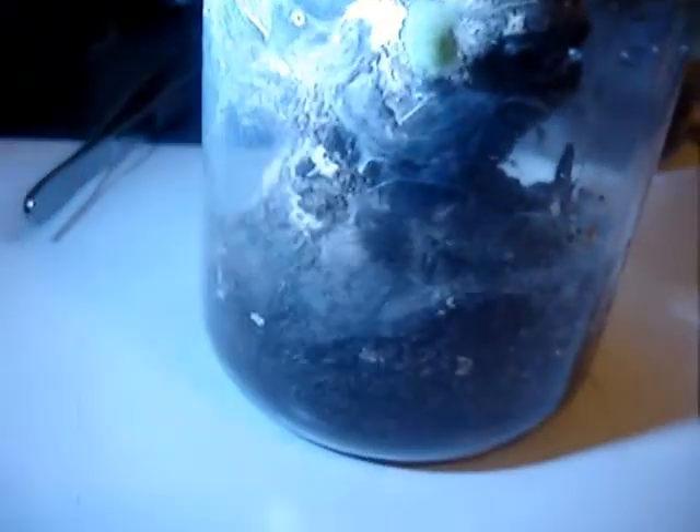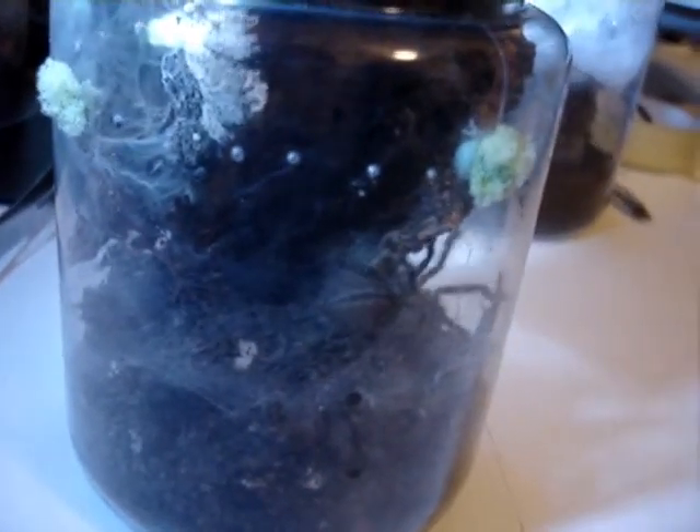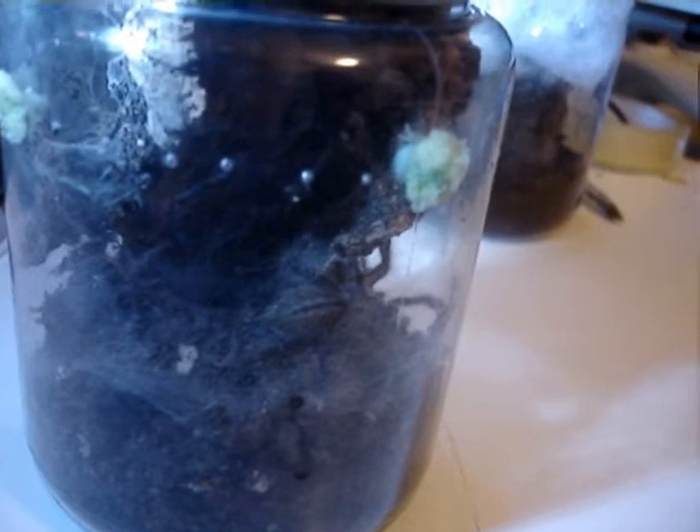These guys get big — these guys get really big. I'm not looking forward to having to re-house this one at all; it should be interesting though. It's a very, very attractive looking spider — really like the look of it. I'm looking forward to seeing its more adult coloration.